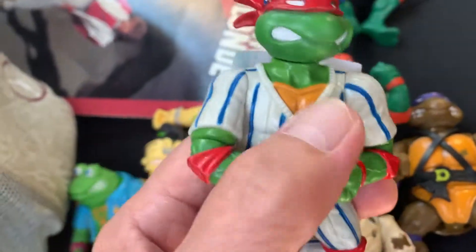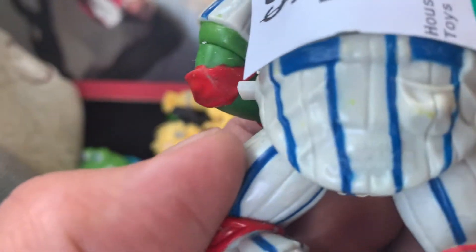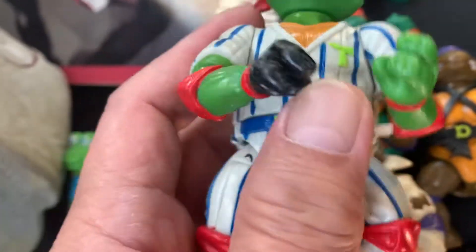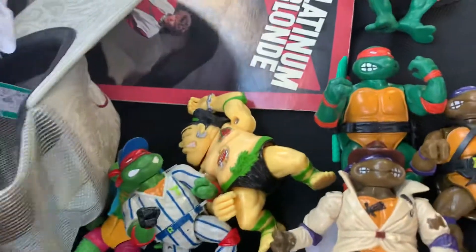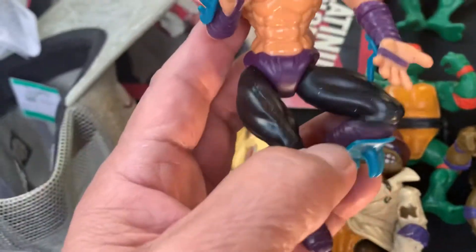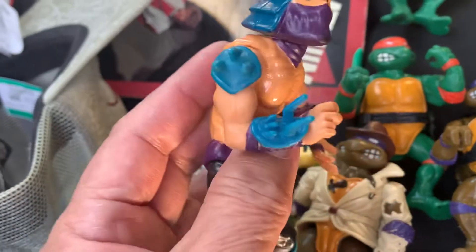There's another character here with no weapon, and another one. My favorite is this one — look at that — in the baseball uniform. It's from the 80s or 90s, I'm not sure about this one, but they're all in good shape, unbelievable. I scooped them all up.